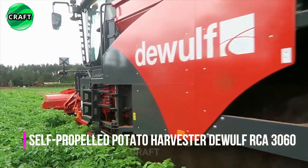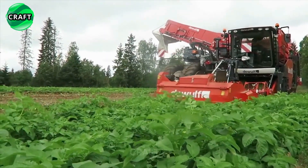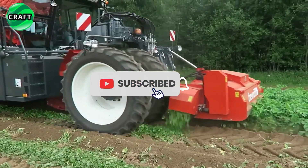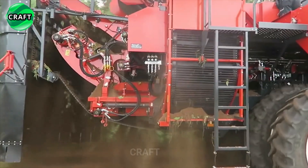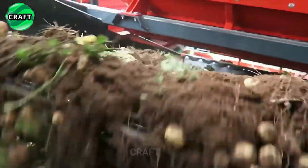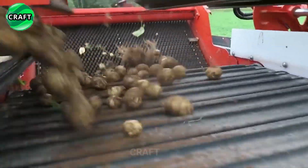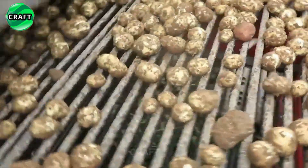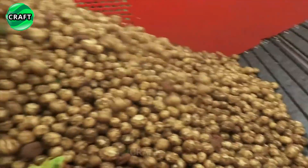The revolutionary Dewulf RCA 3060 is a self-propelled potato harvester developed by Dewulf for efficient potato harvesting. It has high performance and reliability, designed for use on large potato farms. Equipped with front two-row potato digger heads that cut the stems, separating the tubers from the soil before transferring them to conveyor belts where they are processed by three screening clods. It is powered by a powerful Scania DC9 385A engine using AdBlue, Tier V Final compliant, generating between 350 to 400 horsepower for optimum performance.